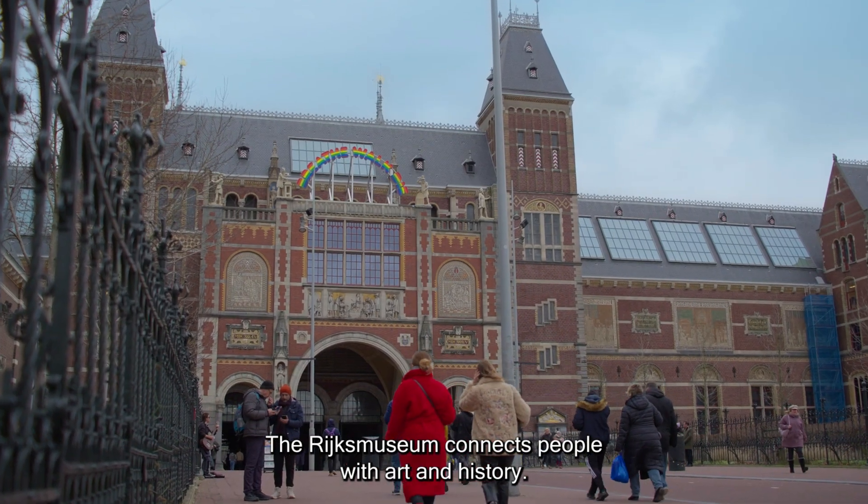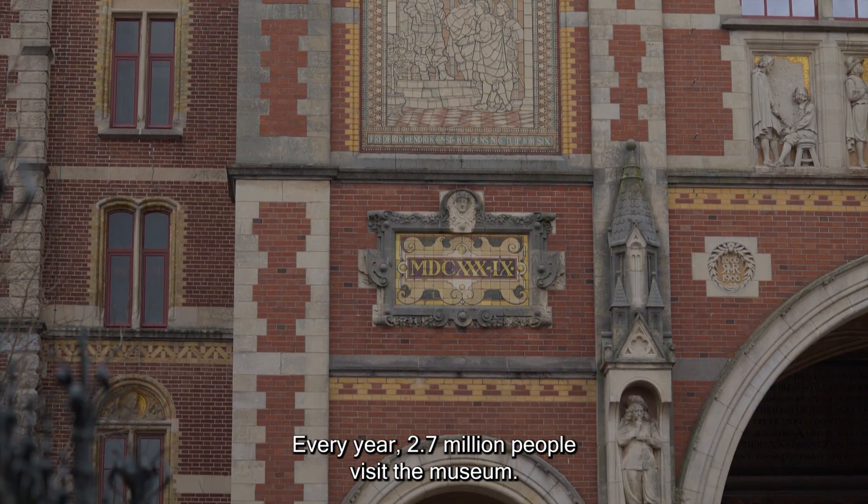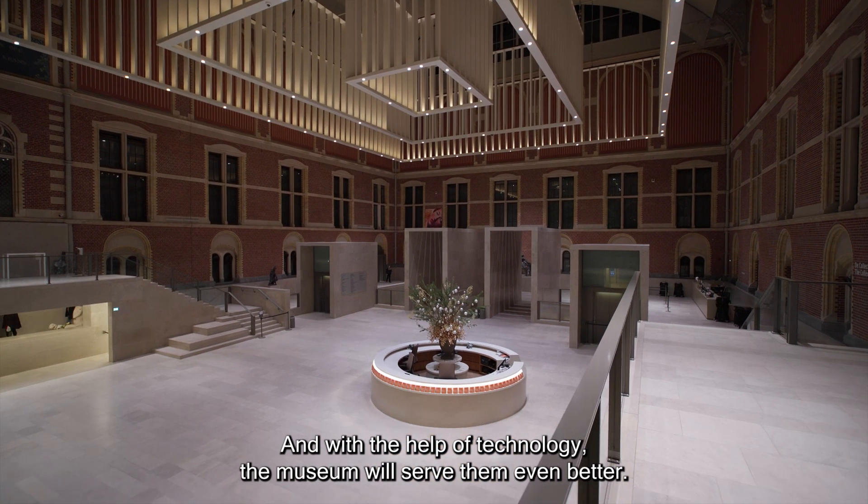The Rijksmuseum connects people with art and history. Every year, 2.7 million people visit the museum. And with the help of technology, the museum will serve them even better.